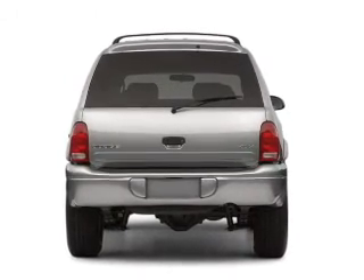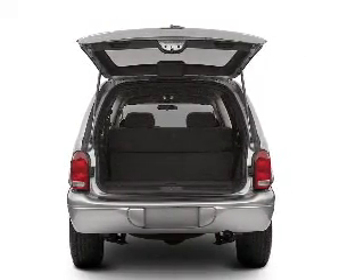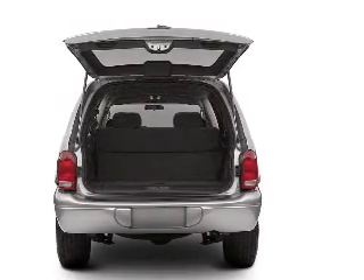premium wheels give a more luxurious look. You will appreciate the safety feature of anti-lock brakes. Tailor the temperature to your preference and your passengers.